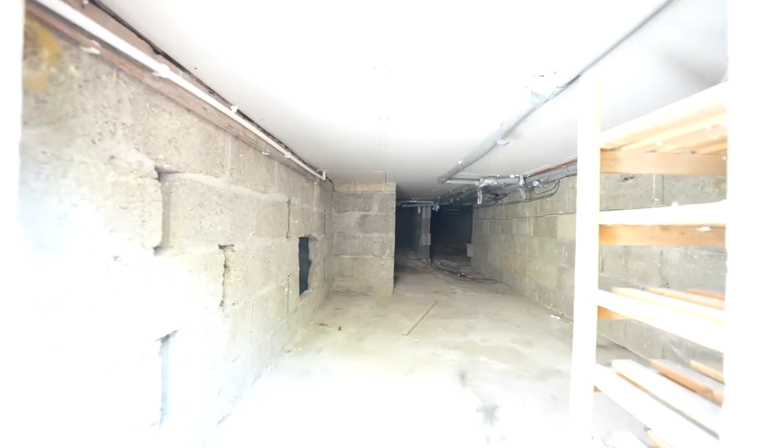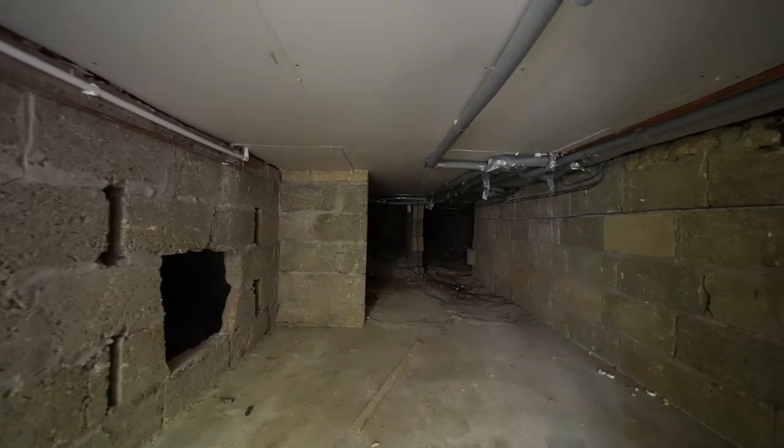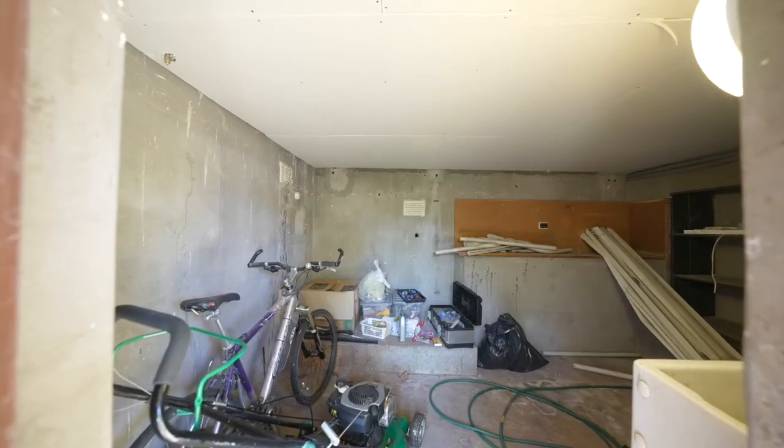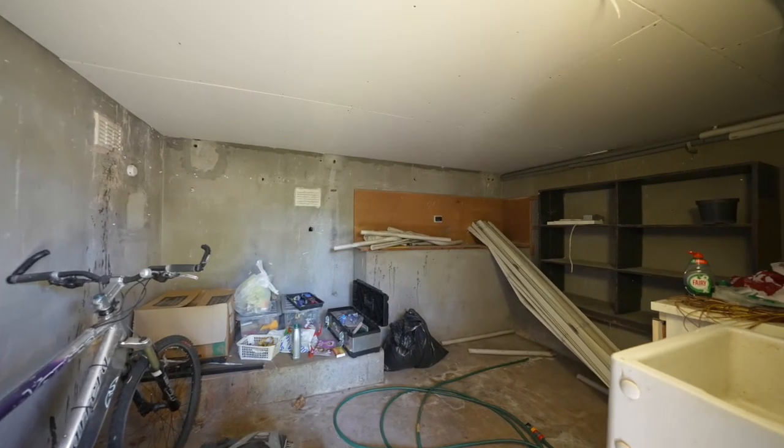As well as the garage, this property boasts loads of storage. Underneath the property you have two separate storage areas, one of which can make an ideal utility room, with the other reaching under the full length of the property.